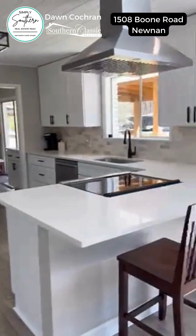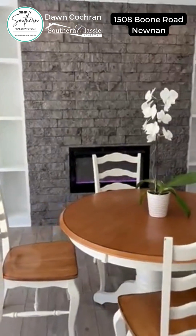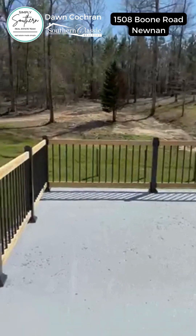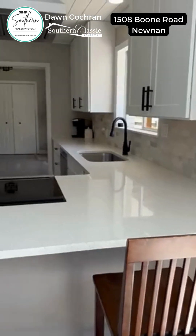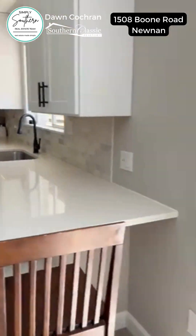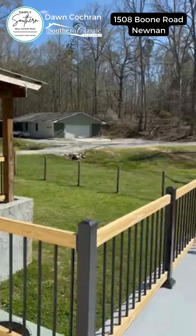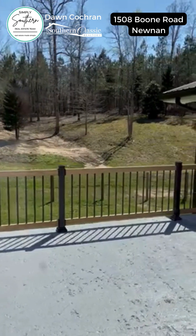This home is perfect for entertaining, not to mention all of the windows and the amazing natural light throughout. The house is sitting in the middle of the 10 acres, so you have a very large front yard. And if you look out the back, there's a wonderful three-door sliding door that gives you this beautiful view out the back as well.